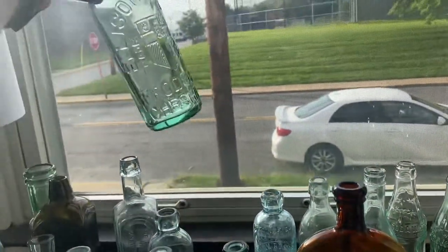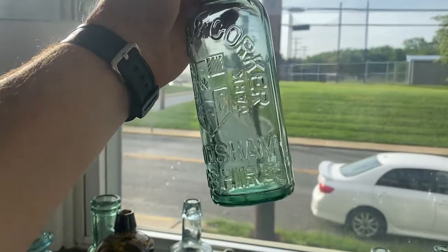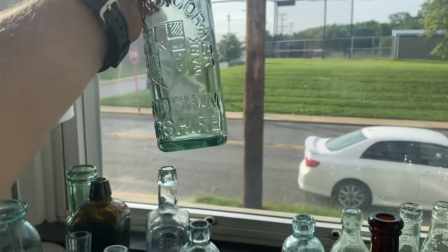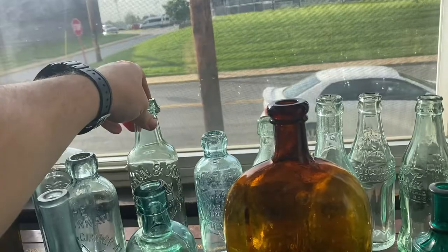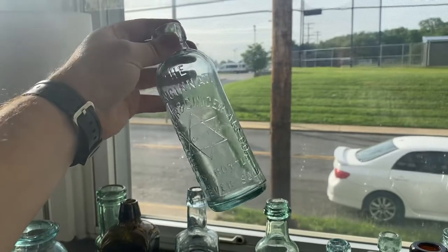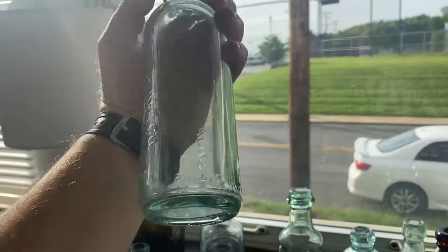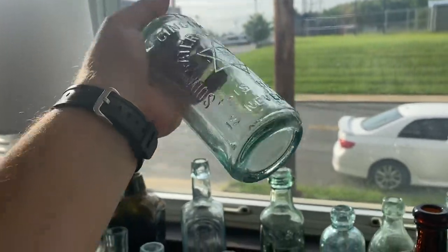Got a British soda here, internal screw cap, Ellison and Corker, Fraudsham, Cheshire — big, thick British soda bottle. Beautiful soda water, Cincinnati Soda Water and Ginger Ale Company, with the Star of David, no damage, beautiful Hutchinson.